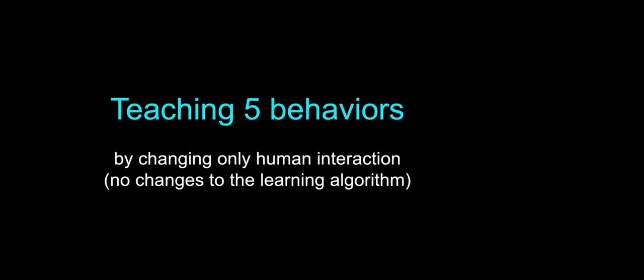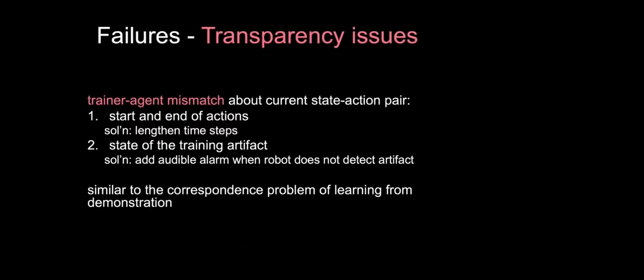We taught five different behaviors. The second goal of the research was to show that TAMER can flexibly train different behaviors without changing the code — only changing what the trainer does. Before getting into those five behaviors, I want to talk about the novel aspects of this being a robotic training task. We had some early failures based on a lack of transparency about the current state-action pair — a kind of trainer-agent mismatch — and this took two different forms: the start and the end of actions.